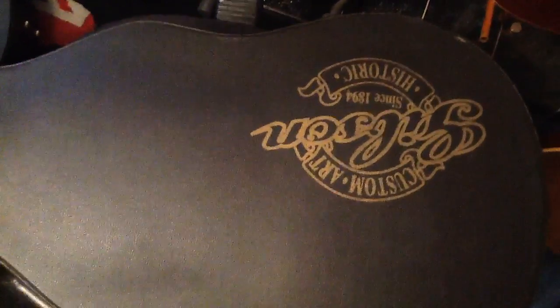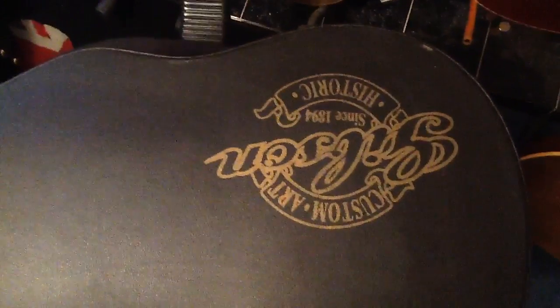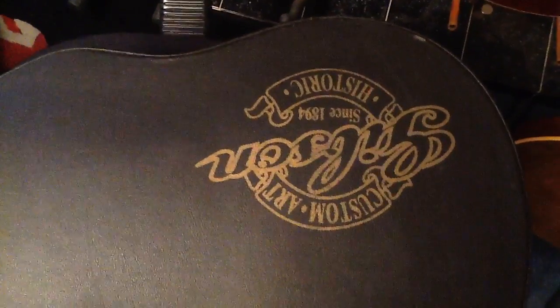Good evening! Yes, upside down. Gibson Custom Art and Historic, Since 1894. Shall we see what we have here?